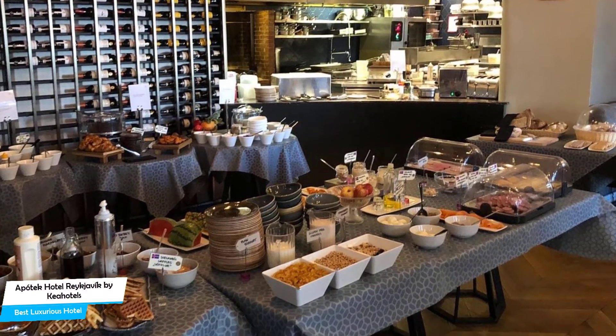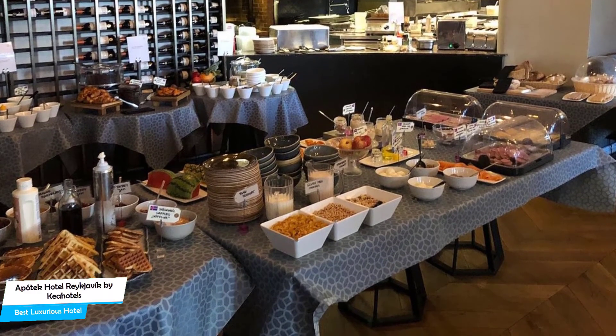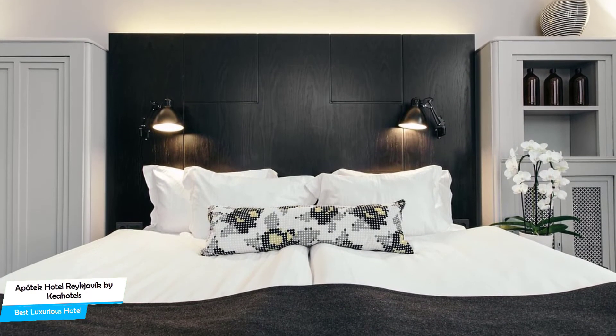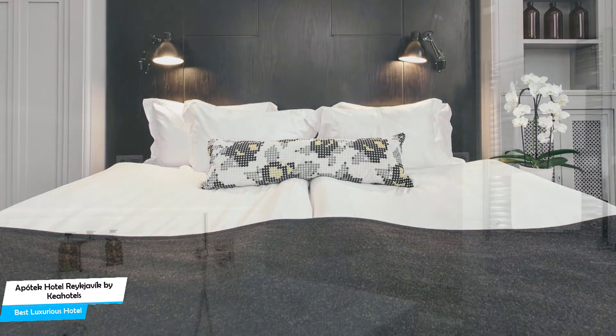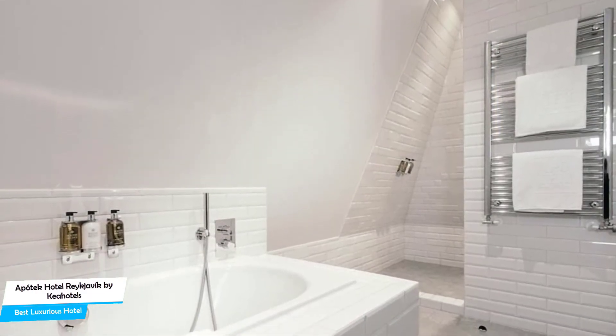Among other things, the hotel offers its guests paid public parking nearby, sauna, massage, bar or lounge, baggage storage, 24-hour front desk, and free Wi-Fi. The hotel has five room types ranging from 11 to 56 meters squared. Most rooms have a city view, private bathroom, flat-screen TV, coffee machine, minibar, bathrobe, wake-up service, and seating area.